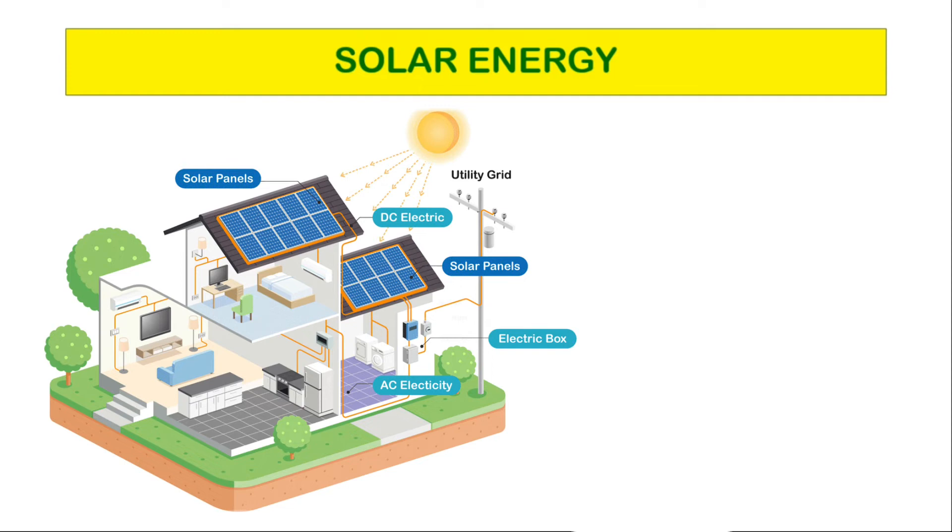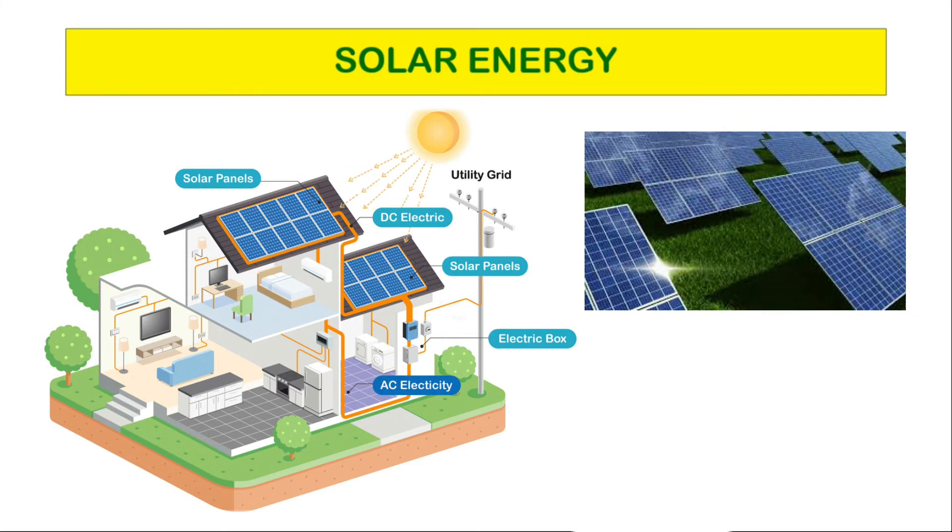Photovoltaics generate electricity directly from sunlight via an electronic process and can be used to power anything from small electronics such as calculators or road signs up to homes and large commercial businesses. The solar cells in photovoltaics are responsible for directly converting sunlight into electricity.